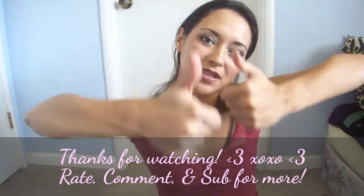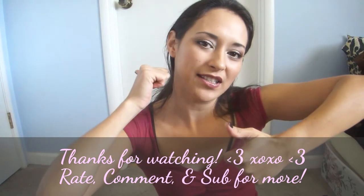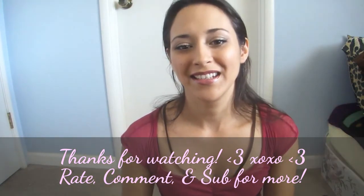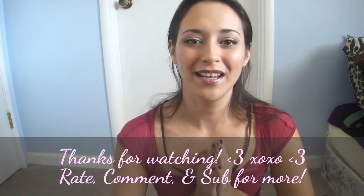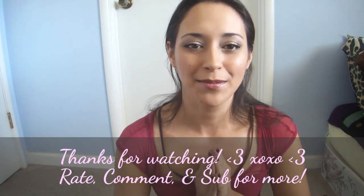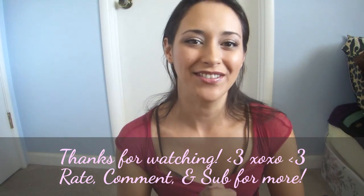Remember to thumbs up this video if you love giveaways like I do, and keep watching ShadowMiss90 at Blogspot.com. I will see you in the next video. Thank you so much for subscribing. Much love, bye!